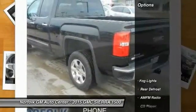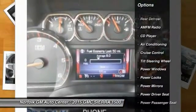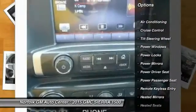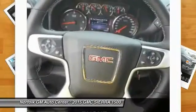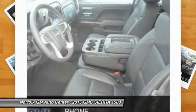Here are some of this vehicle's great options: power passenger seat, heated seats, anti-lock braking system, traction control, air conditioning front, power steering, floor mats, side airbag, cruise control, and rear defrost.